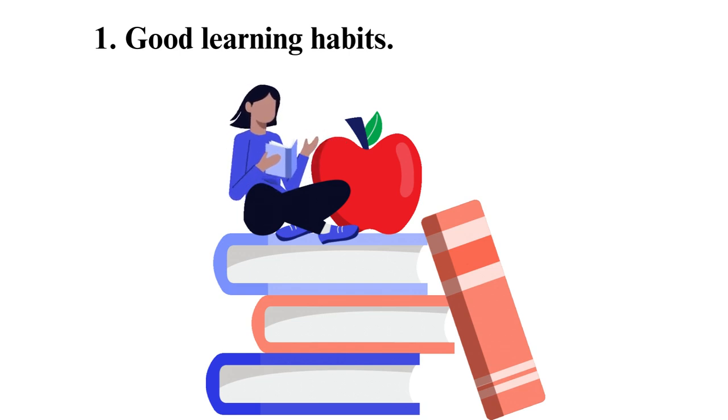Asking questions in class will also be helpful to improve your performance. Asking questions, especially in the area where you have not understood, will help you get well informed. It also helps keep you focused in class.